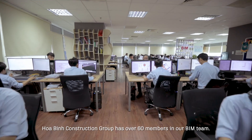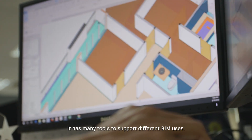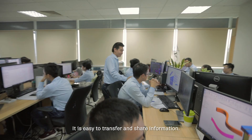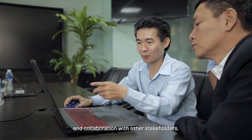Huabing Construction Group has our city members in our BIM team. Our daily operation mainly relies on Autodesk Revit and BIM 360. It has many tools to support different BIM users. It is easy to transfer and share information so we can take full advantage of cooperation and collaboration with other stakeholders.